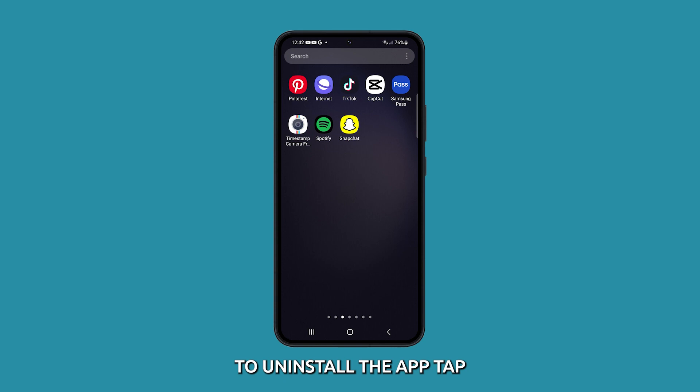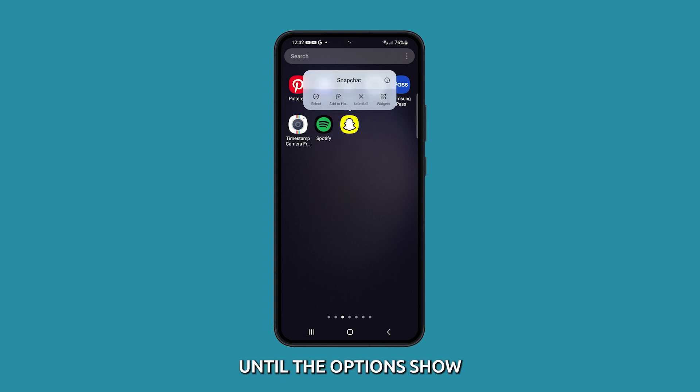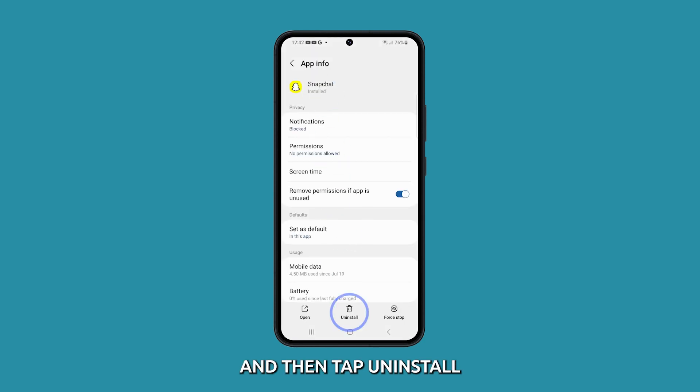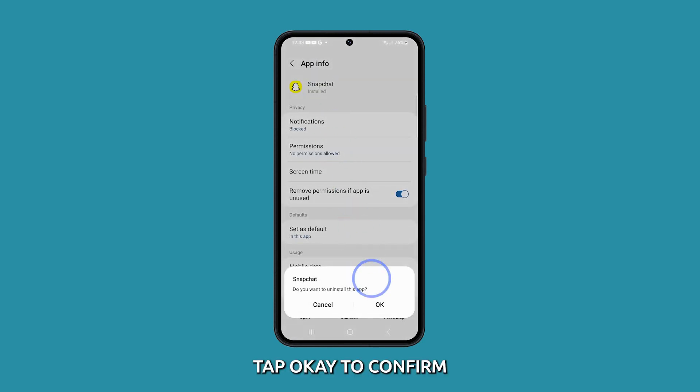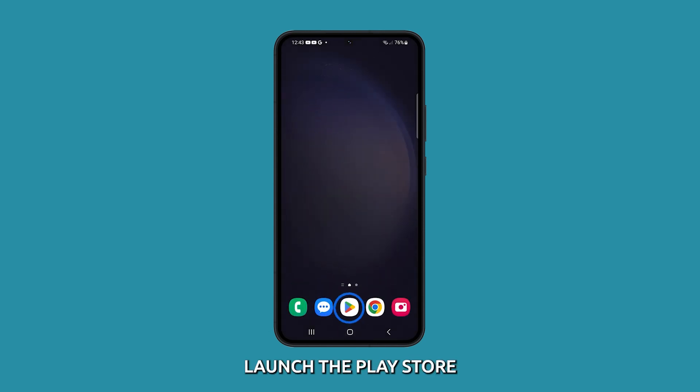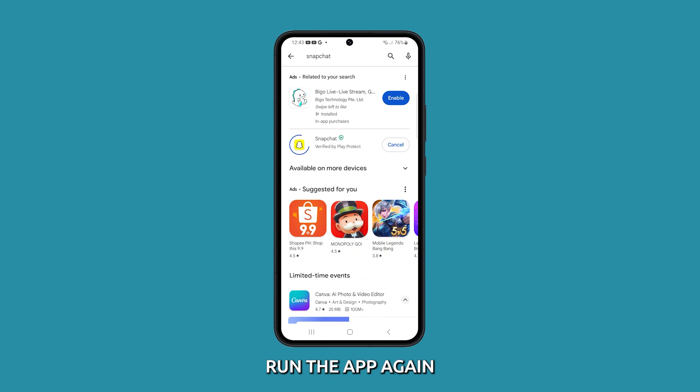To uninstall the app, tap and hold on its icon until the options show. Tap the app info icon and then tap Uninstall on the next page. Tap OK to confirm. After that, launch the Play Store and re-download the app. Once finished, run the app again to see if the problem is fixed.